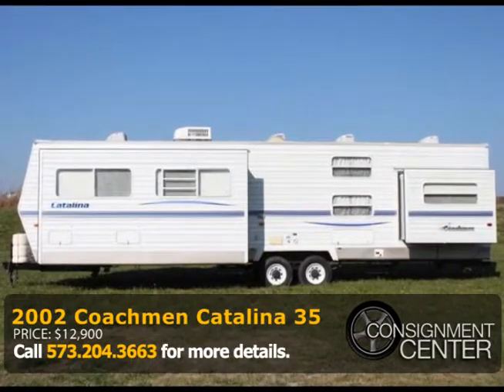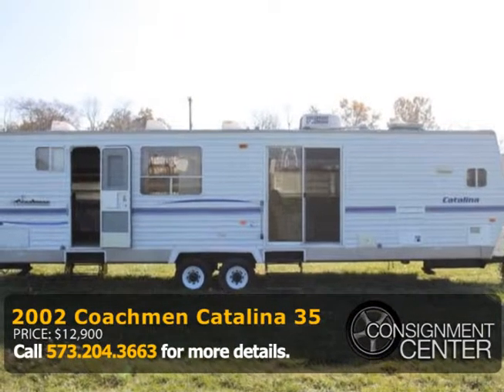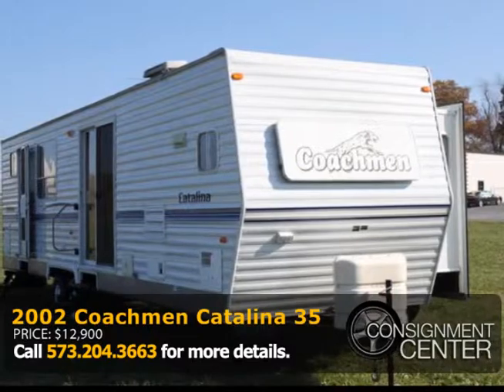Find stylish recreation in this 2002 Coachman Catalina with two slides. This Coachman has front living space with new wood floors and new ceilings.